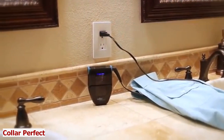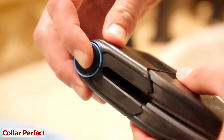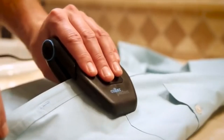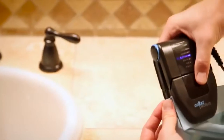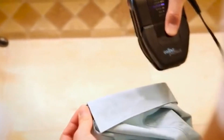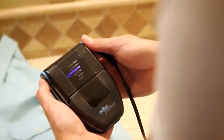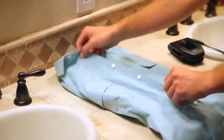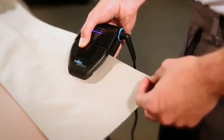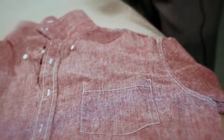Collar Perfect. First impressions always matter in the world today, so your style should always be on point while trying to look sharp and professional for your important meeting or presentation. But we also hate wasting time and money on ironing or taking clothes to the dry cleaners. Introducing Collar Perfect, the ultimate travel iron that elevates your style to perfection. This is a compact and portable iron that lets you fix your shirt collars, cuffs, and pockets in seconds.